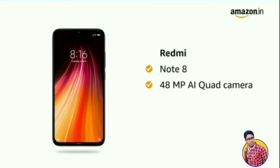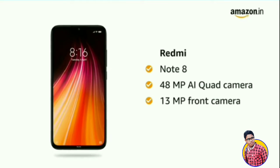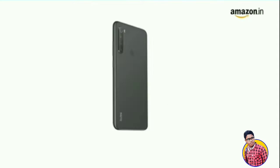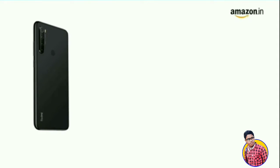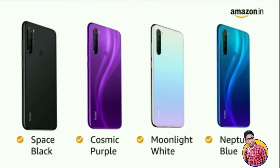Redmi Note 8 comes with a 48 megapixel AI quad camera and a 13 megapixel front camera with AI portrait mode. You have four color options to choose from: space black, cosmic purple, moonlight white, and Neptune blue color variants.